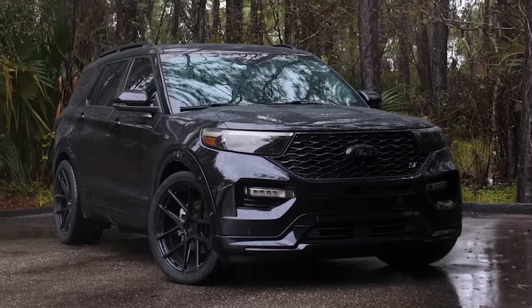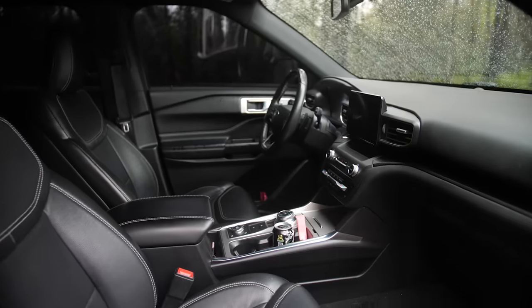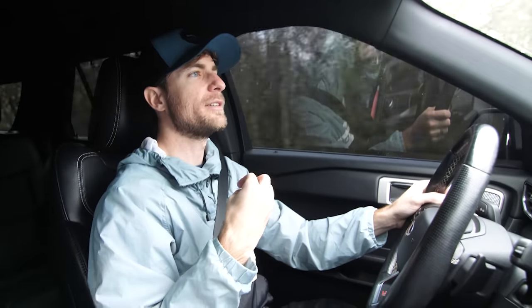Most of the time, you're making gobs of torque when you do bolt-ons on the EcoBoost. Traditionally with the 2.3 especially, you'd get a ton of bottom-end torque because they use an itty-bitty turbo the size of the palm of your hand, and then it would just kind of fall on its face up top. That's why a lot of people do big turbo setups — to throw more power up top.